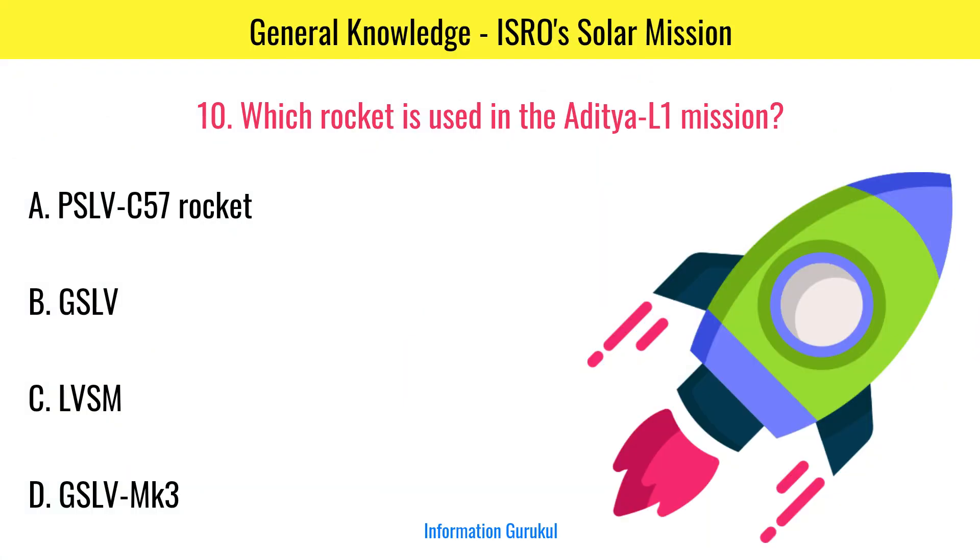Which rocket is used in the Aditya L1 mission? PSLV C57.